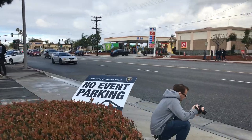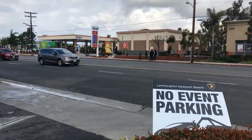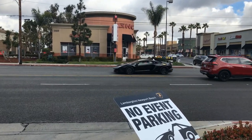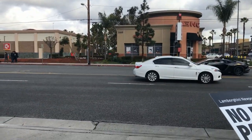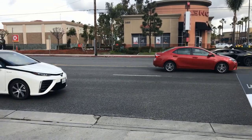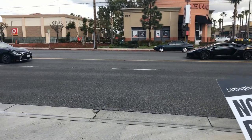Oh boy, look at this. We got a Lamborghini Aventador SV coming in right now. Come on.